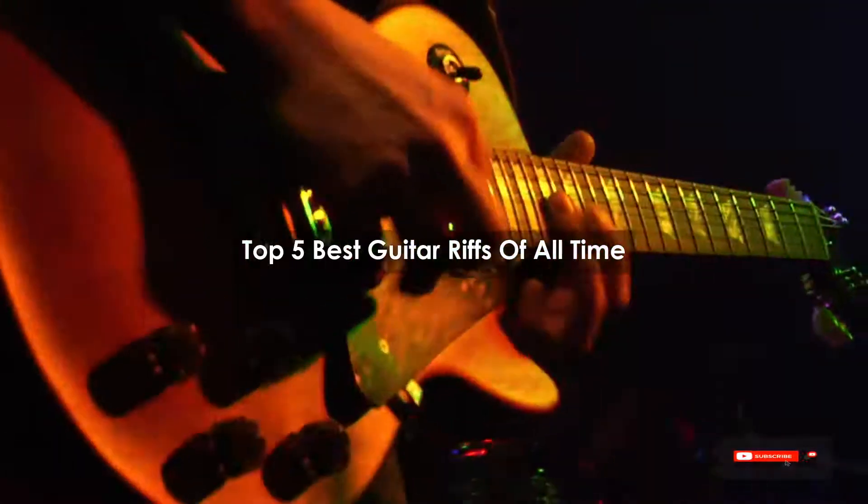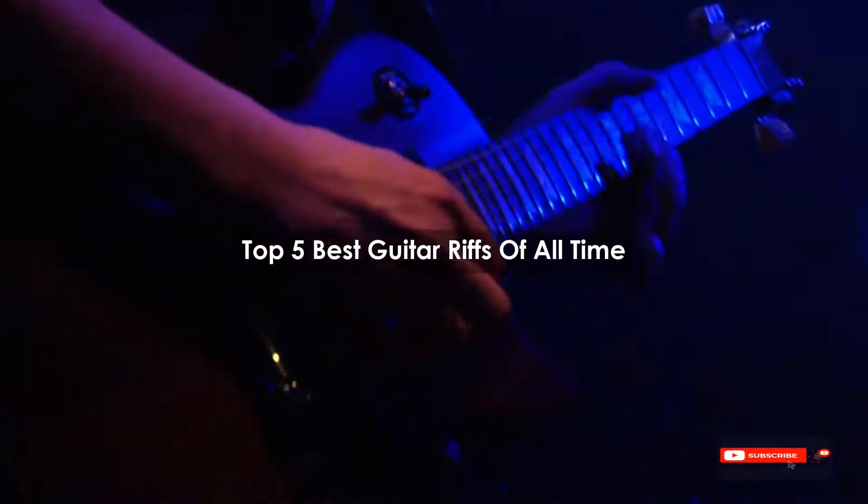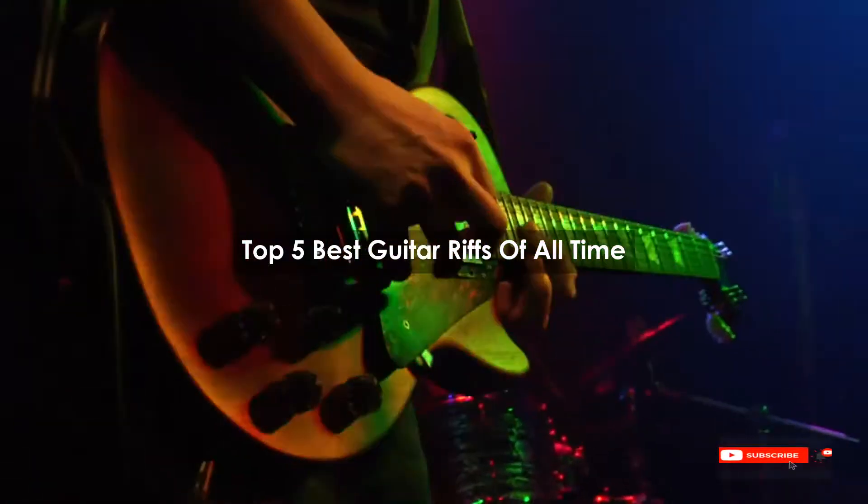Are you looking for the best guitar riffs of all time? We will review some of the guitar riffs of all time based on thousands of user ratings. Hope our top 5 best guitar riffs of all time will be good for you.